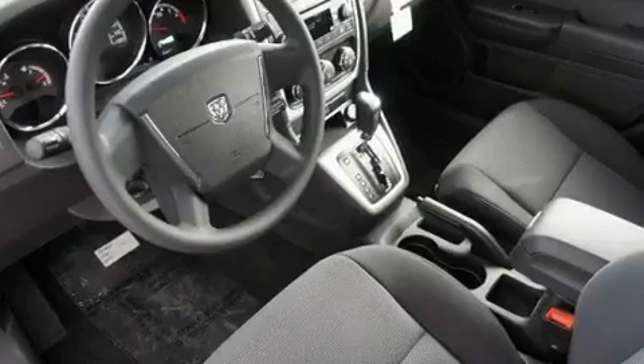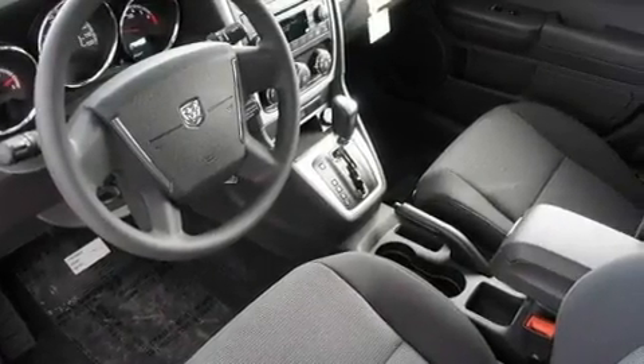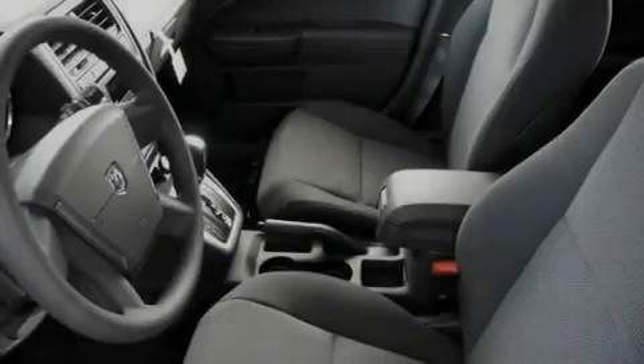Additional features include a Sentry key theft deterrent system, a low tire pressure indicator, heated side view mirrors, and aluminum wheels.